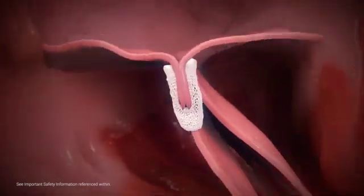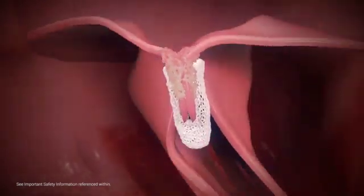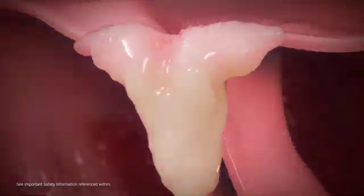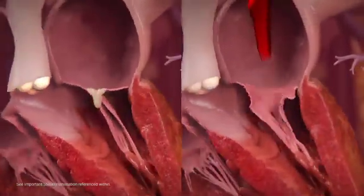In most cases, the transseptal puncture reseals itself and tissue ingrowth between the clip arms increases, facilitated by the polyester clip covering, which promotes healing to create a fibrous tissue bridge between the leaflets. The MitraClip procedure is a minimally invasive, highly effective treatment option for select patients with severe MR.